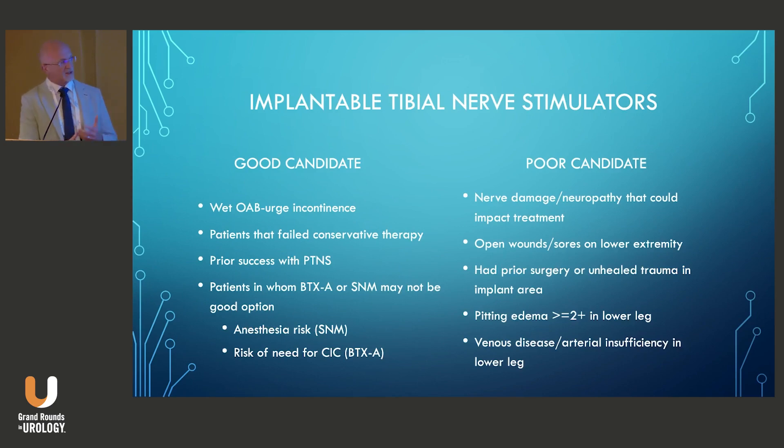As for who would be a good tibial nerve stimulator candidate: anyone with urge incontinence who has failed conservative therapy. Prior success with PTNS would be ideal, though it's not a prerequisite. It's also a good option for patients in whom Botox or sacral neuromodulation may not be suitable — for example, those with anesthesia risk or risk of needing catheterization with Botox. Poor candidates would include those with nerve damage or neuropathy, open wounds or sores on the lower extremity, prior surgery or trauma in that area, severe pitting edema, or severe venous or arterial insufficiency that could compromise wound healing.